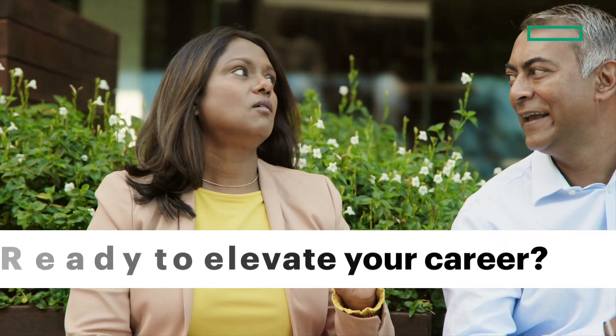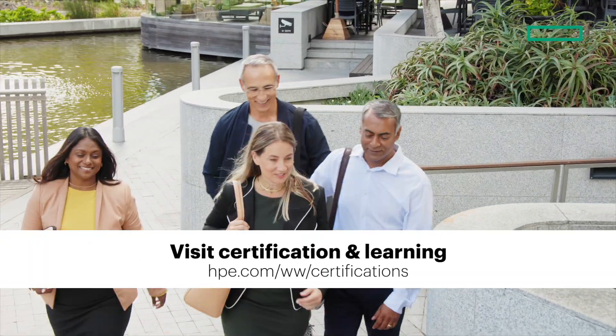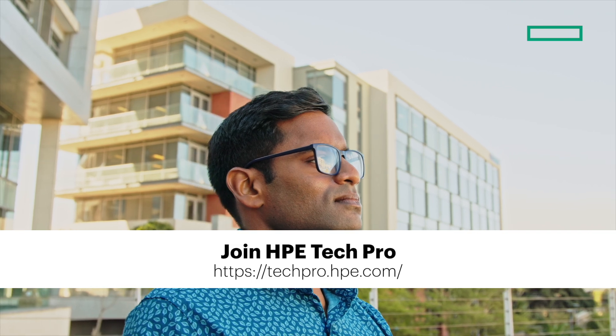So, are you ready to take your career to the next level? Visit the certification and learning site for exam registration and join HPE Tech Pro to access the exam preparation material.